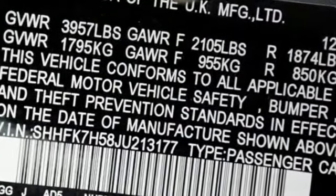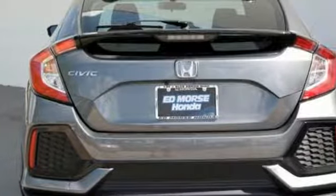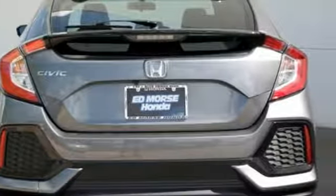The LED daytime running lights create a distinctive impression, and climate control, Bluetooth, and USB audio interface complement your ride.